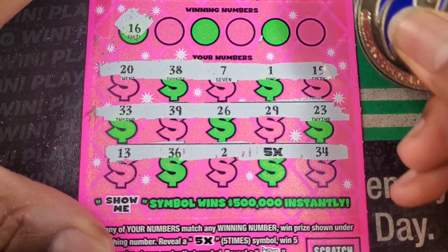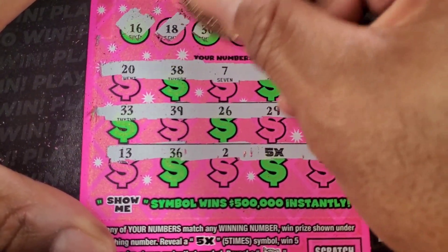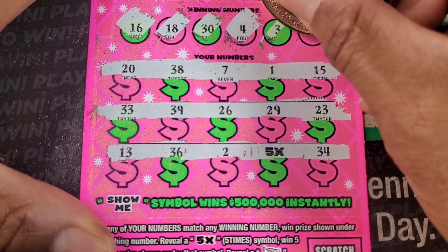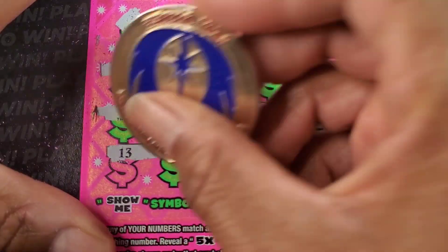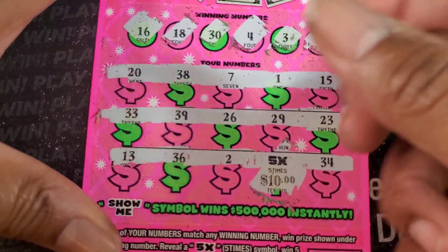All right, let's see if we can get a match. 16. I have seen or heard people getting matches with the 5x. 30. 4. Now we got 34 — is 3. And 31. We got backwards 31. Please let this be 20. I will take the 50 bucks. All right, we'll take it.